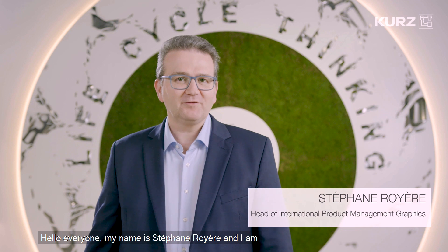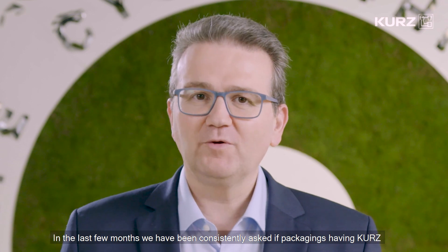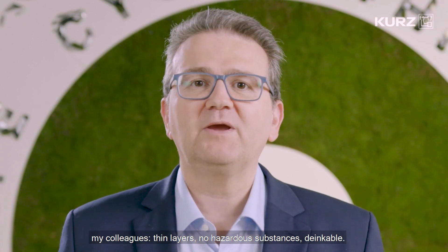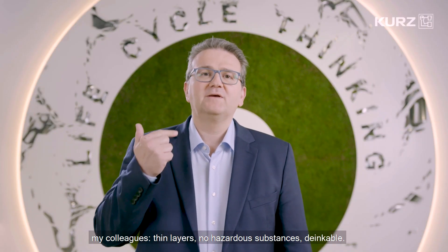Hello everyone, my name is Stéphane Royer and I'm Head of Product Management, Graphic Industry at Leonhard Kurz in Germany. In the last few months we have been consistently asked if packaging having Kurz transfer products on them are recyclable. Many answers have been already given by my colleagues: thin layers, no other substances, inkable.